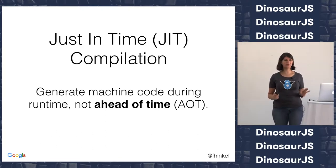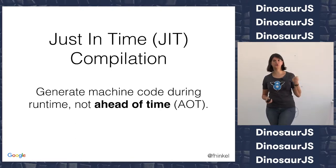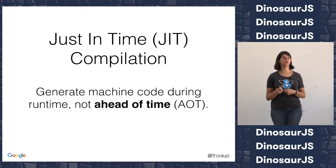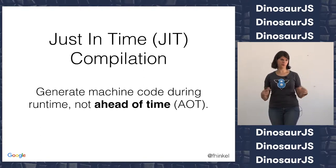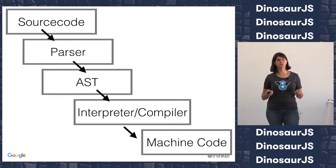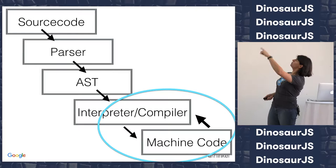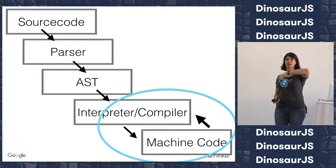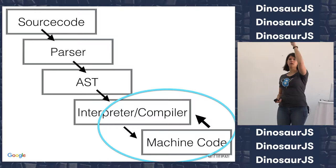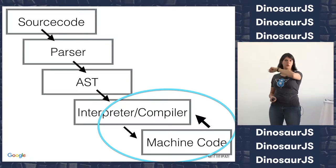Just-in-time compilers are the thing for JavaScript engines that gives them a lot of speed, because we compile and run a little bit and then we get information during runtime — like which functions are we running, what are the inputs — and then we use this information to compile further on. That's one of the big tricks that gives us speed. So looking at this picture again for JavaScript engines with just-in-time compilers, we get this loop going back and forth.